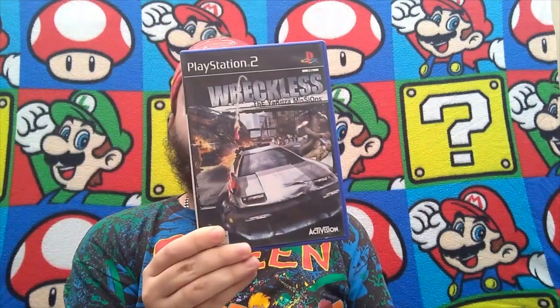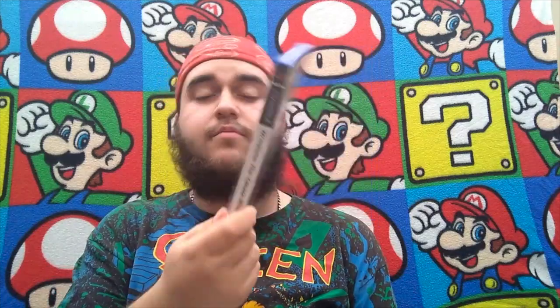Now we've gone to a gaming theme — getting a bit more deep into it. Reckless — the Yakuza missions. Yakuza's recently been re-released and remastered, so a nice piece to pick up, complete with manual. PlayStation 2 — future collectible. Hopefully it'll pick up with the film.